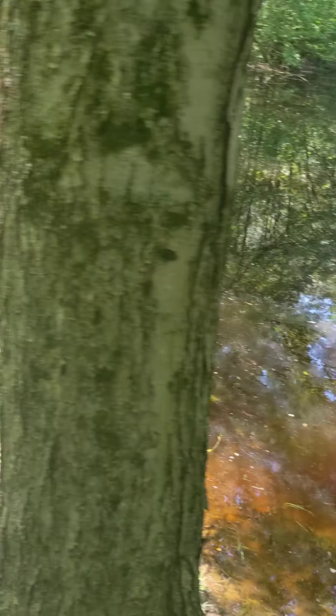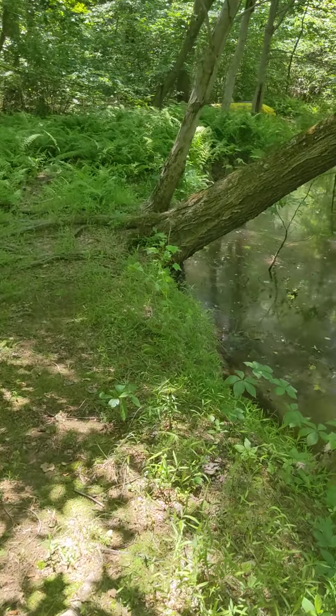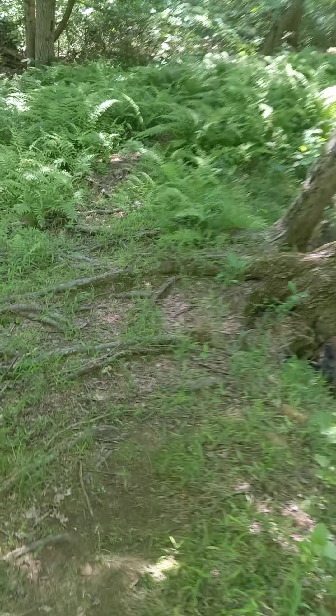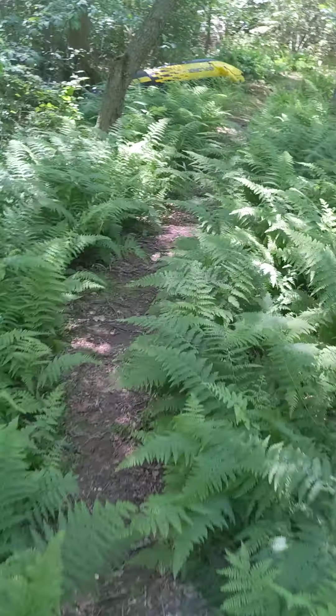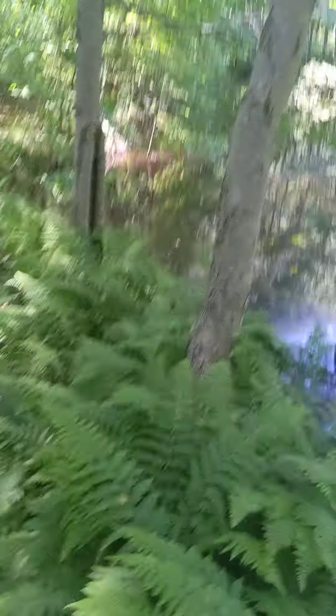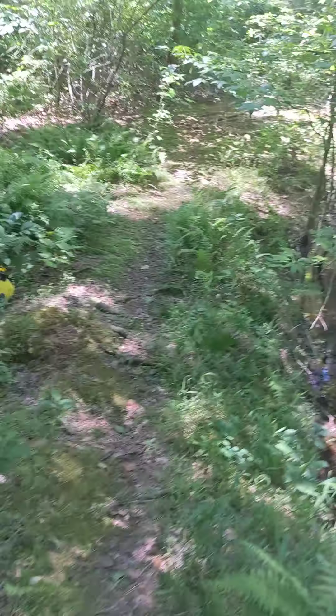There was a lot of flooding down here. A week ago we had that heavy rain — the driveway got washed out and the basement got a little bit of water in it.